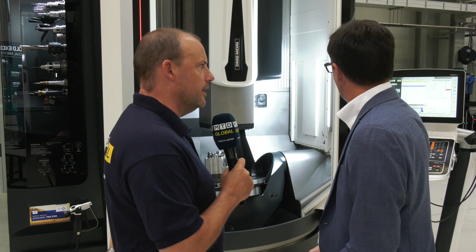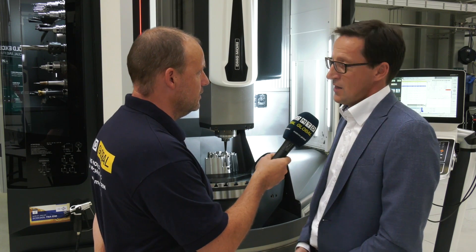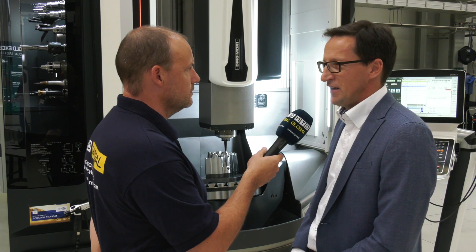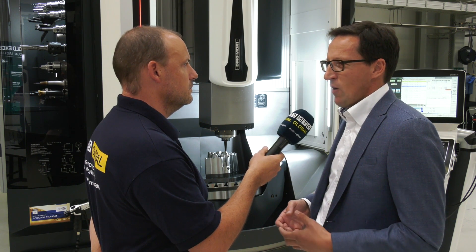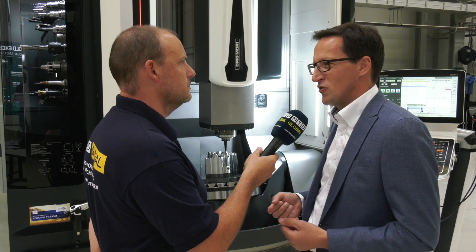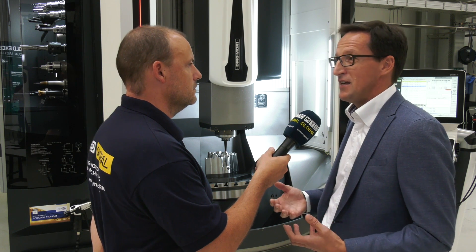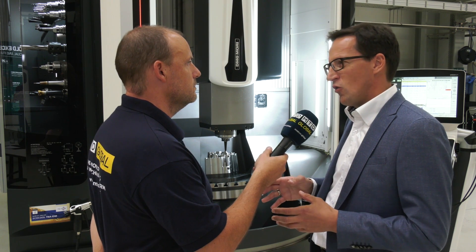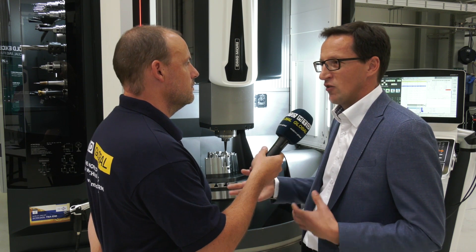Speed, accuracy, long life — we've spoken about those. Finally, tell us about the control, because that really sets these machines apart too, doesn't it? Yes — it's the Silos control, a development of DMG Mori. We've had this for several years now and are continuously developing it. We now have more than 20 different apps that make life easier for the operator — that is the main target: to make machine operation easier. We also ensure that connectivity to the customer's systems is easy and compatible.